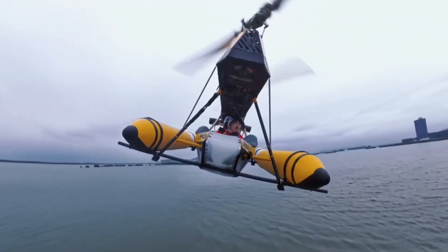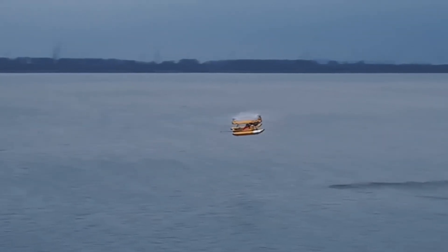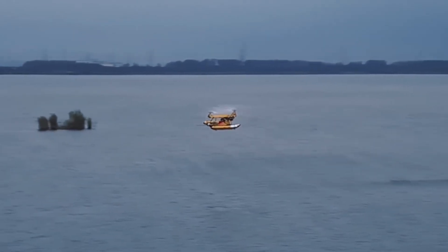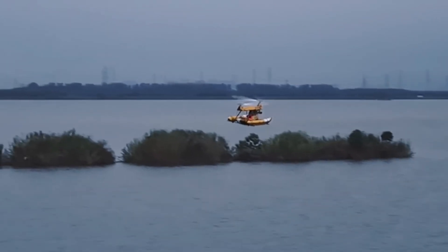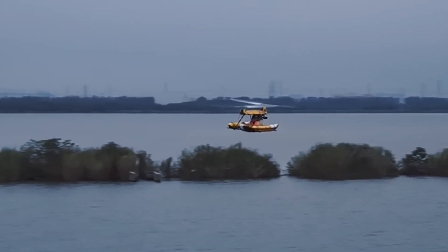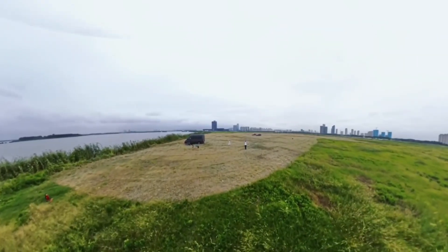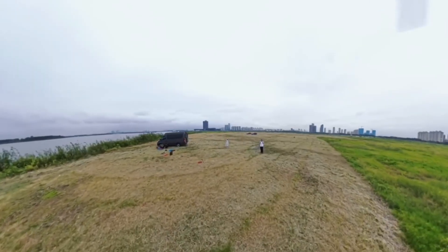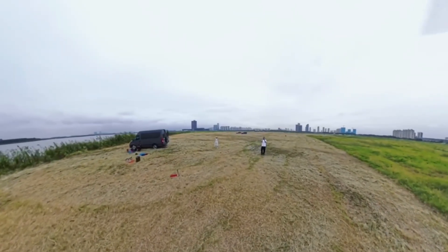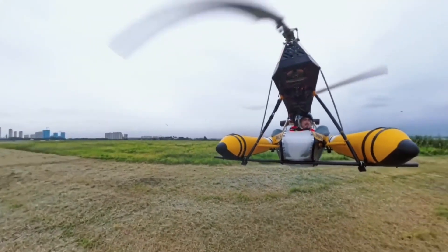Developed by X-Control System, a Chinese startup aiming to revolutionize personal aviation, the Janus Eye embodies a bold step toward everyday aerial mobility. Inspired by sci-fi visions of future commuting, it has already undergone testing in extreme environments such as the Arctic and the Himalayas. This aircraft is part of a growing movement in personal aerial mobility, offering a glimpse of a near future where flying to work or exploring remote landscapes could be as simple as unfolding a suitcase.